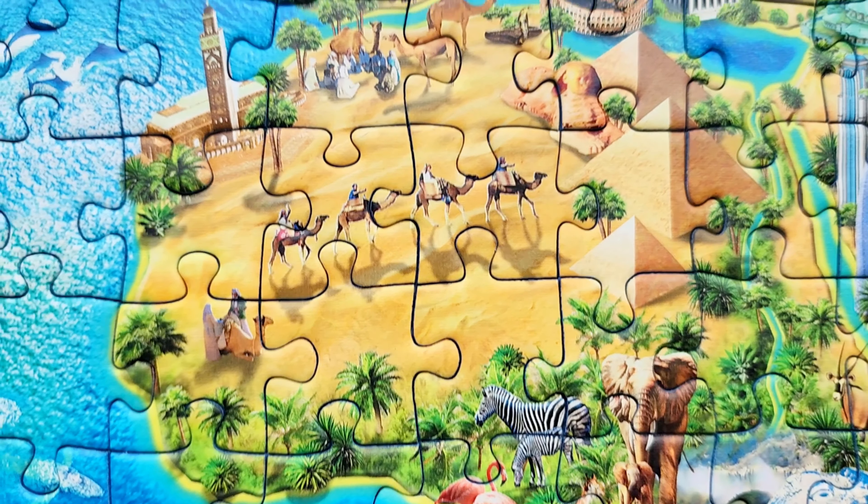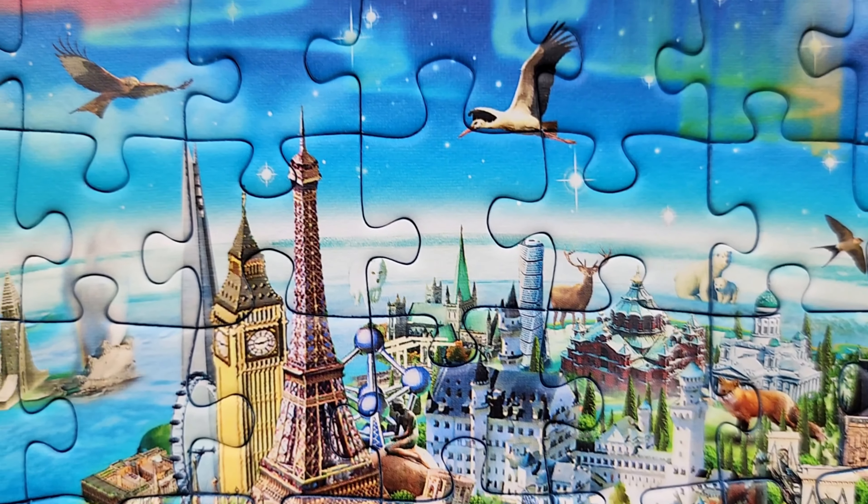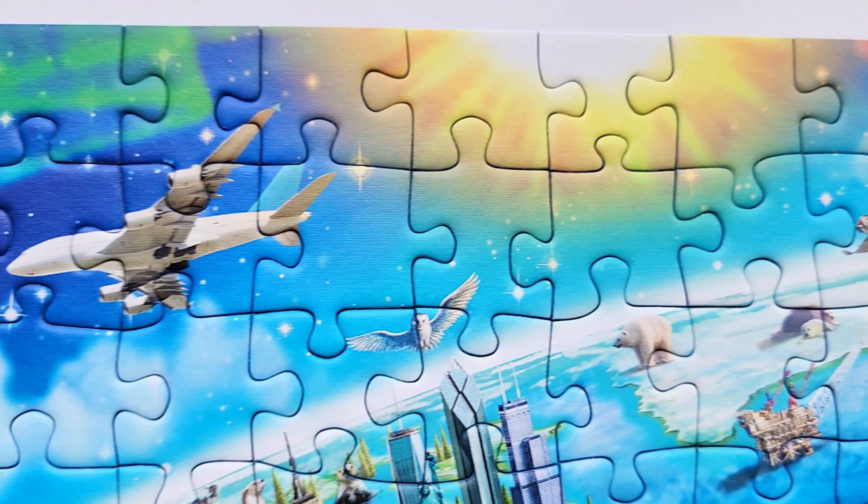It's really fun to pick out the landmarks all over the earth, whether they are the Egyptian pyramids, the Eiffel Tower, the Easter Island heads, or Mount Rushmore.